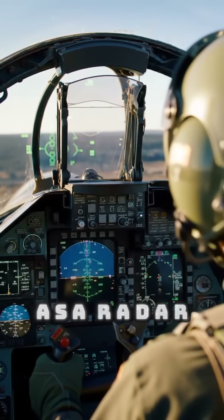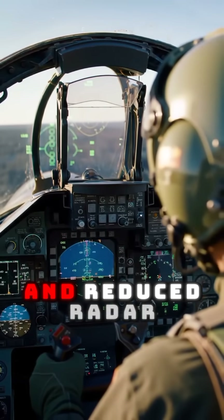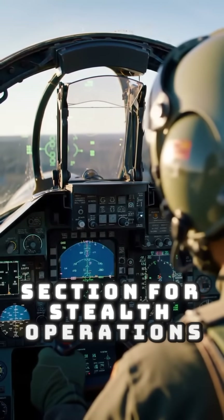Features AESA radar, advanced electronic warfare systems, and a reduced radar cross-section for stealth operations.